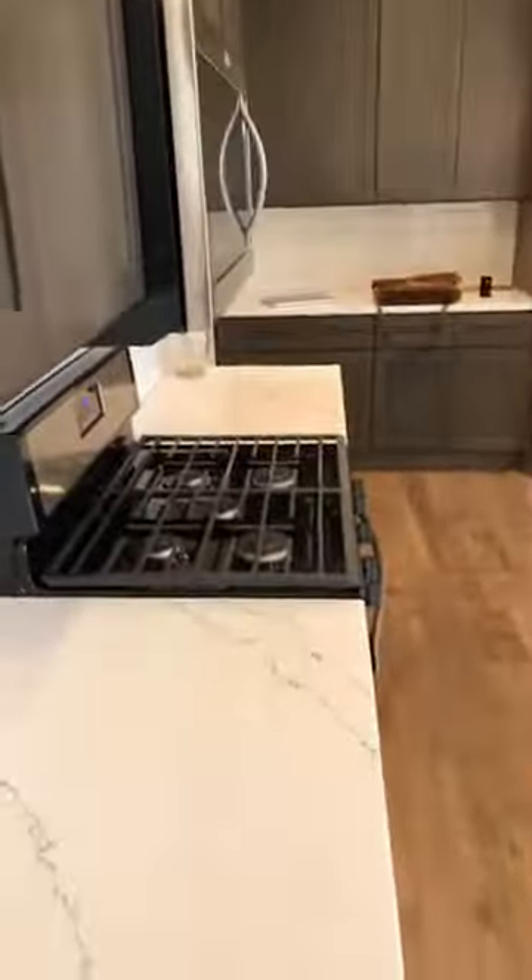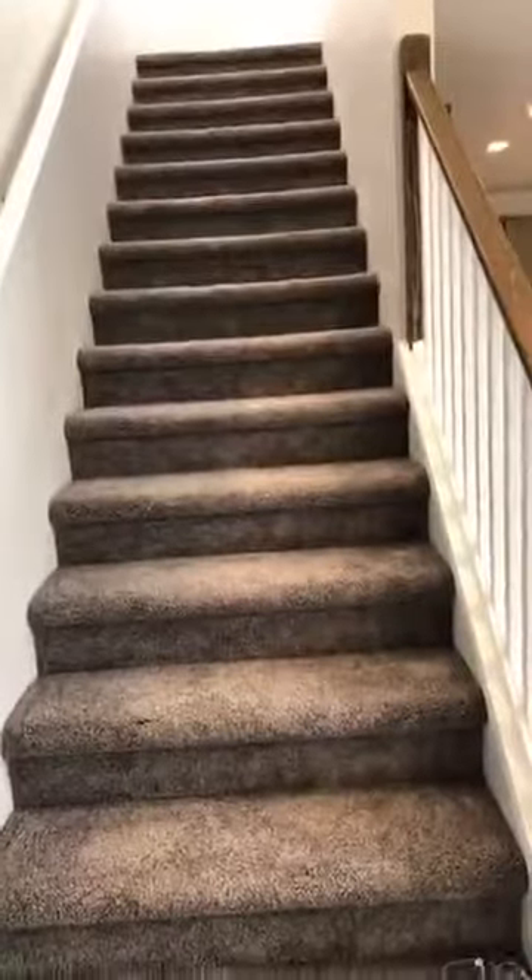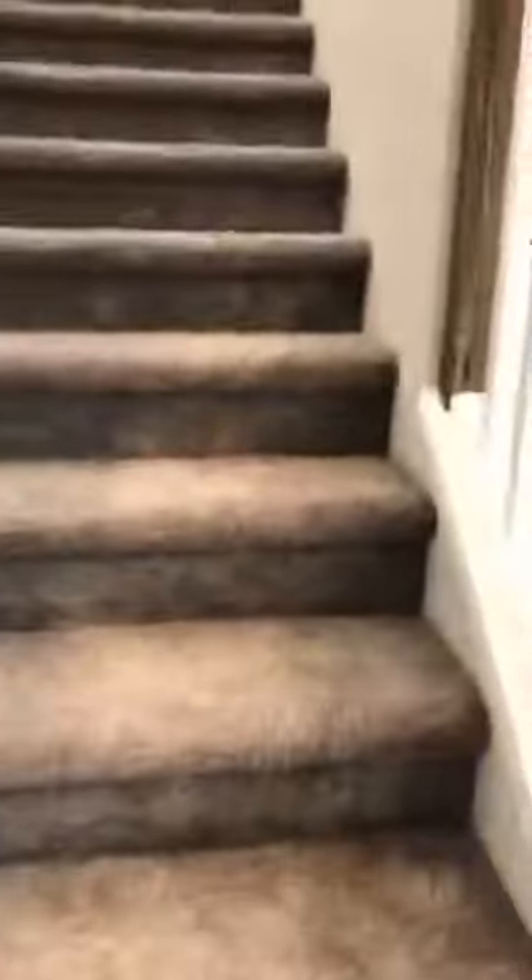There's a closet where you can hang your coat, but it could also be used as a pantry. Looking back at the kitchen, there's more storage space and a pantry over there. You've got a lot of cabinet space, so the need for a separate pantry may not even be necessary. Lots of storage. Let's go upstairs.